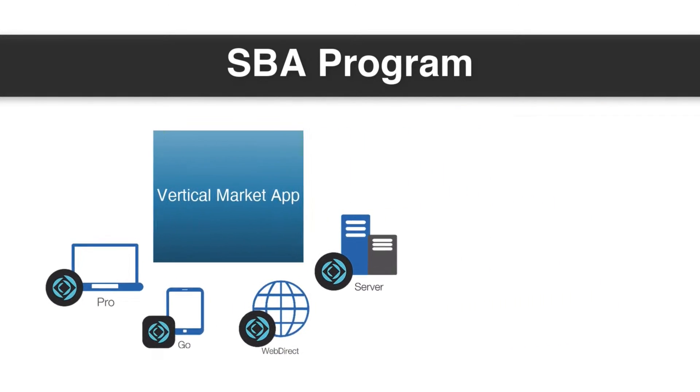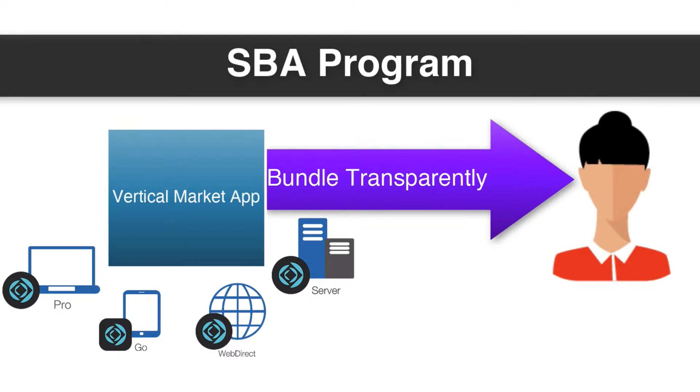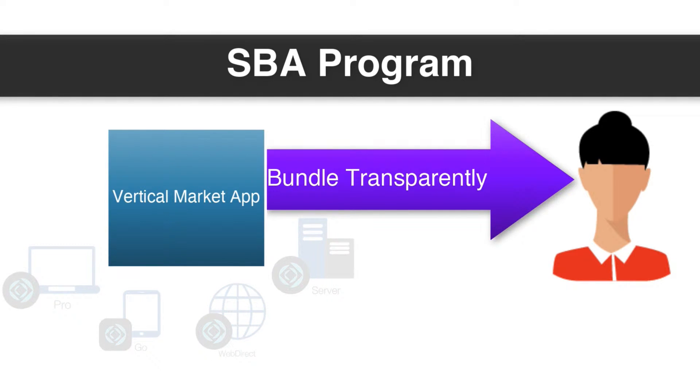A lot of people who build a vertical market solution want to be able to bundle their application transparently with the FileMaker platform. The customer doesn't see the fact that they're using a FileMaker application — FileMaker is essentially transparent to them.